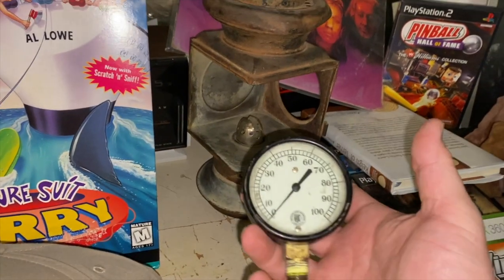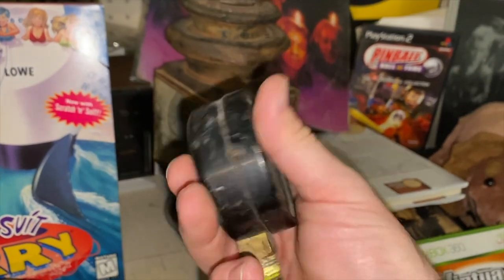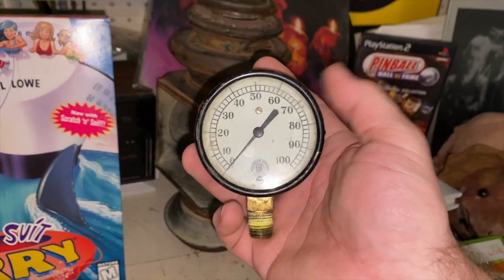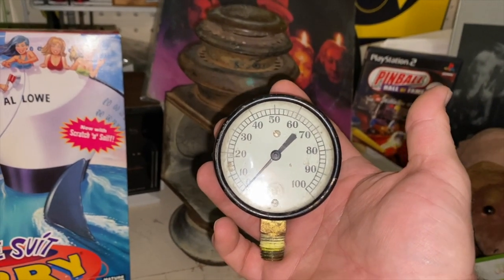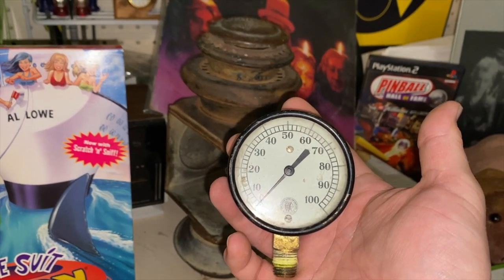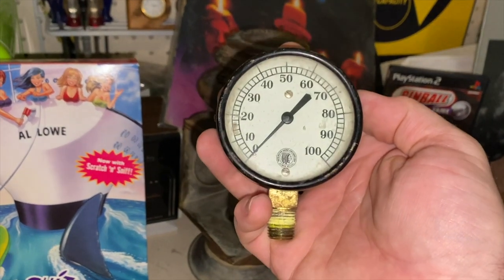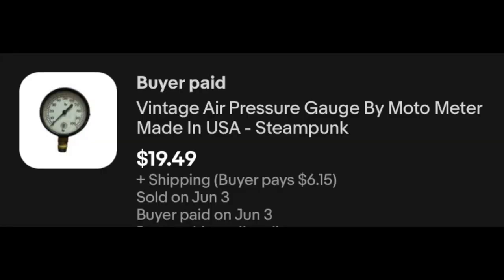Another viewer sale — an old pressure gauge with a steampunk look. This is a moto meter. These sell both for decor and for actual use — this one would still work just fine. It was picked up by a good friend of the channel through Dominic Primetime Treasure Hunter's Facebook group reselling resource center. Cynthia picked up the moto meter pressure gauge for $19.49 plus shipping. Cynthia, thank you so much.